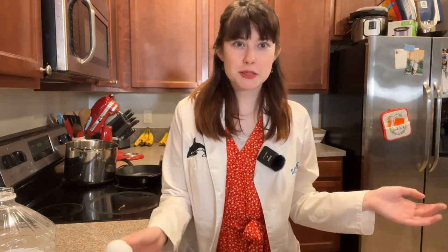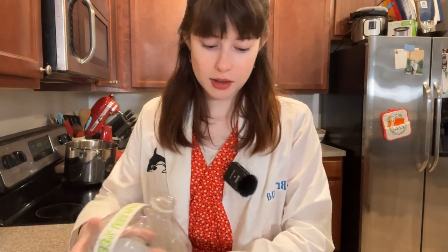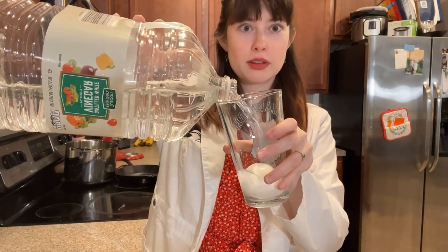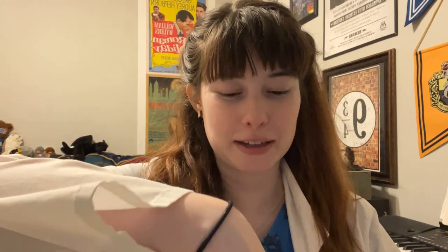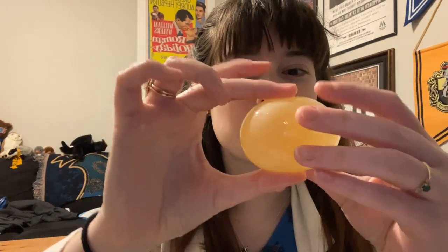Quick demo break to talk about that naked egg demo. Basically all you gotta do is put a raw egg into a cup — try not to crack it — and pour vinegar over it. Then you let it sit overnight and watch what happens. It has been a full 24 hours since we put our egg in vinegar. Look at that — the shell is all gone and all that's left is the membrane, because the acid in the vinegar dissolved the eggshell. Now we have a naked egg!